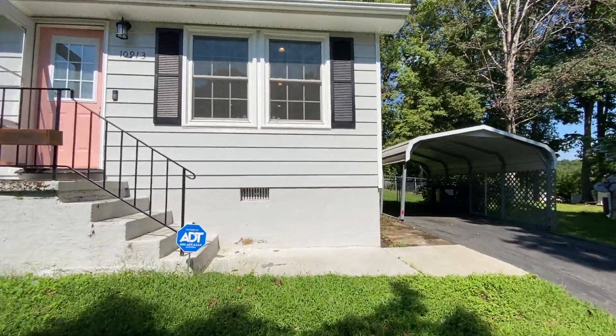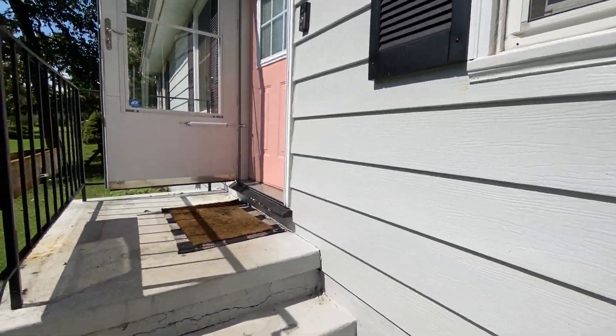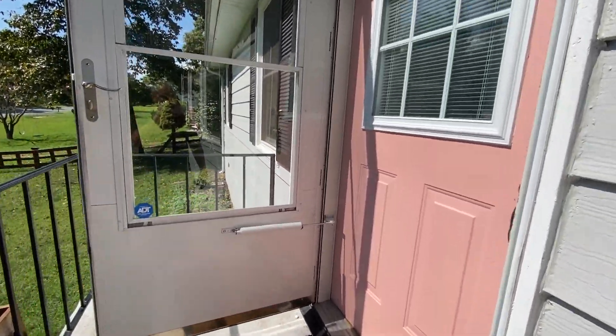Welcome to 10913 Buckskin Lane in Fredericksburg, Virginia. This is a three bedroom, one full bath, ranch style home.